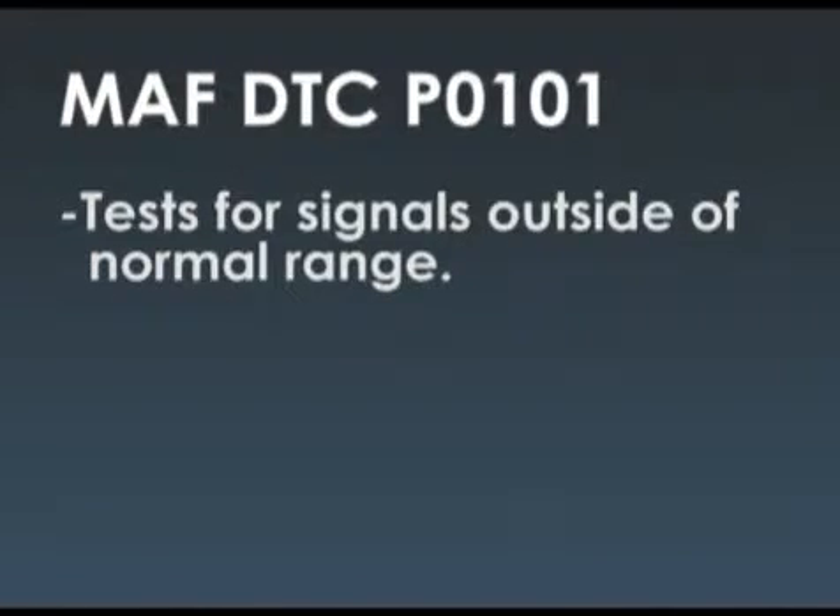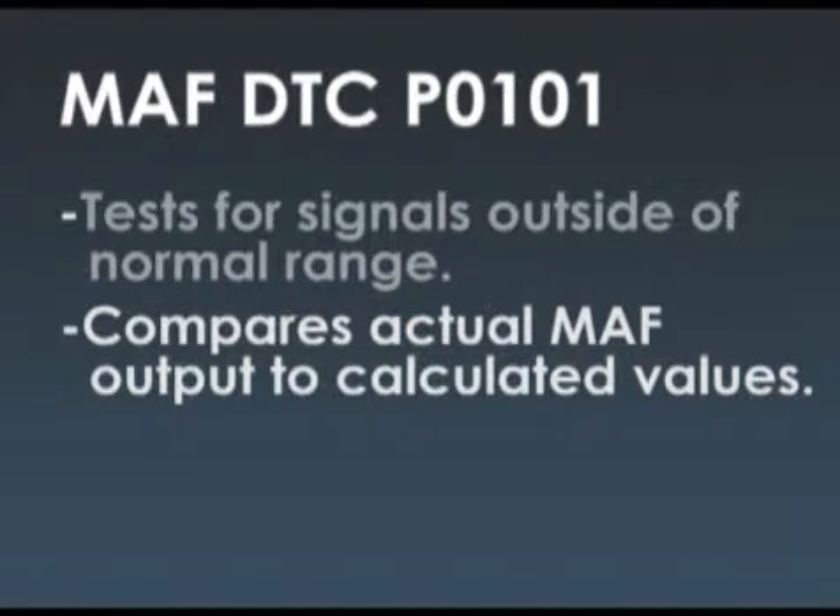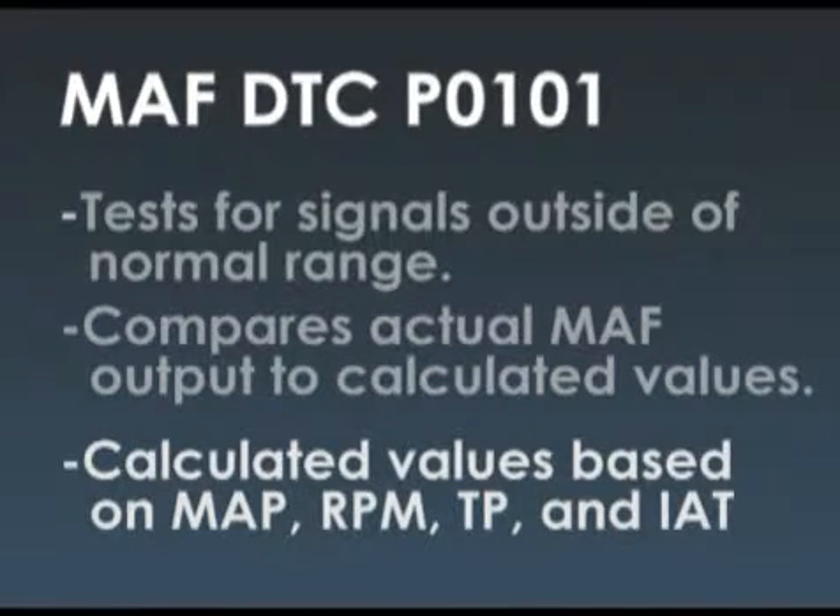The DTC P0-101 tests for signals outside of normal range, but it also compares actual MAF output to calculated values. These calculated values are based on MAP, RPM, throttle position, and IAT. Because it's doing a cross-check that can set the code, you have to be a little bit suspicious of the other sensors involved in the cross-check, such as the MAP sensor. Throttle position — this is electronic throttle control, so that's probably a good number.